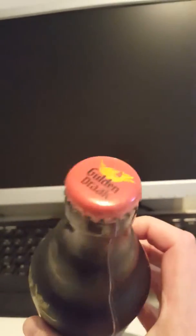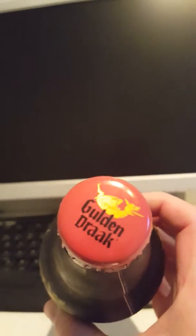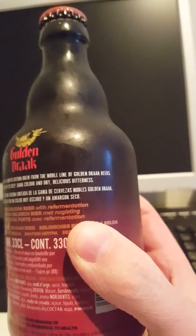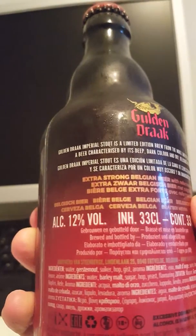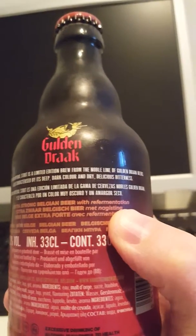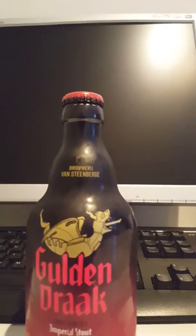There's the bottle cap — really nice looking red and yellow. A little bit of information on the back there. It says this is a limited edition brew from the noble line of Golden Drac beers, a beer characterized by its deep dark color and dry, delicious bitterness. Sounds very, very nice guys — let's give this one a go.